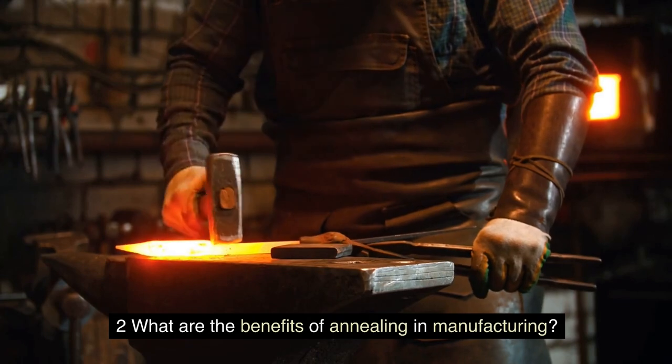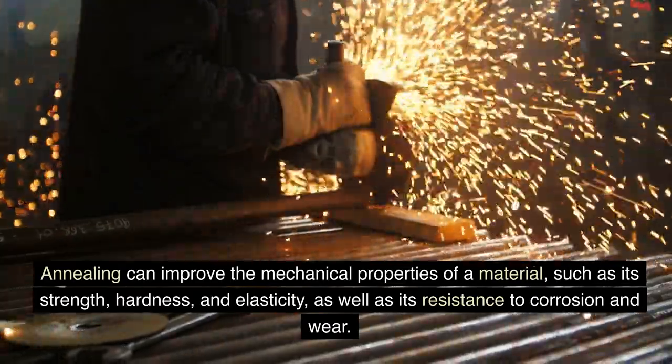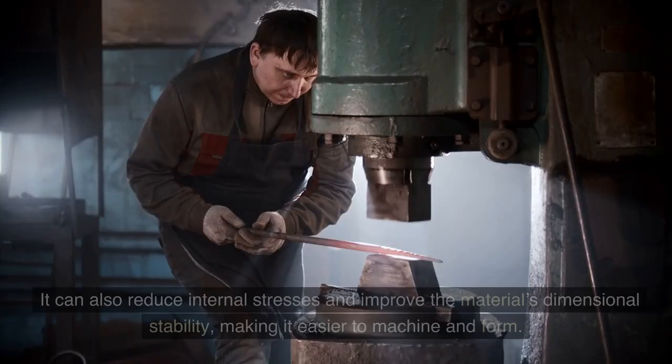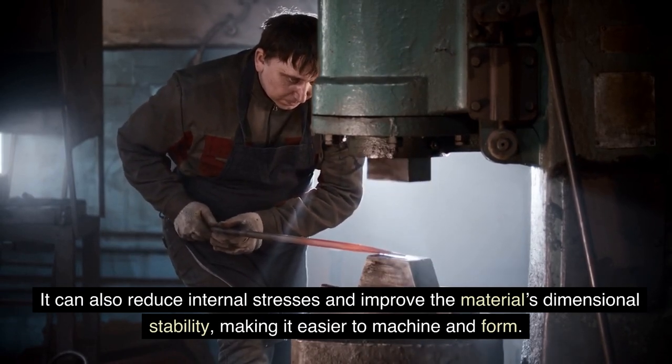What are the benefits of annealing in manufacturing? Annealing can improve the mechanical properties of a material, such as its strength, hardness, and elasticity, as well as its resistance to corrosion and wear. It can also reduce internal stresses and improve the material's dimensional stability, making it easier to machine and form.